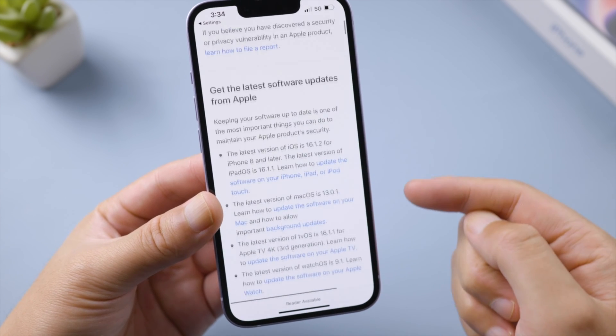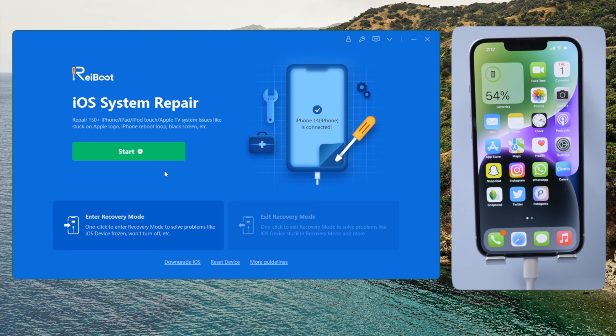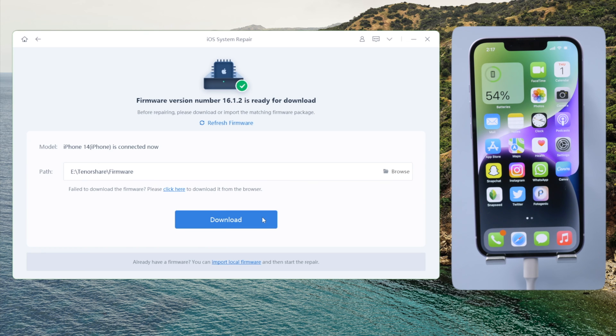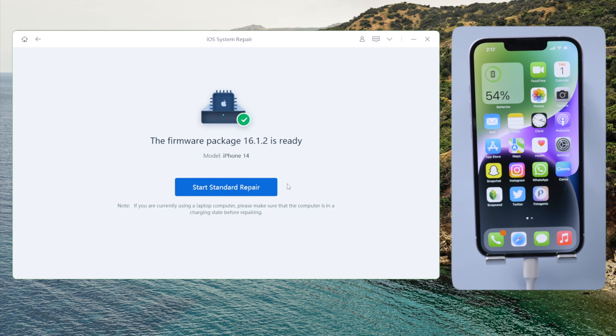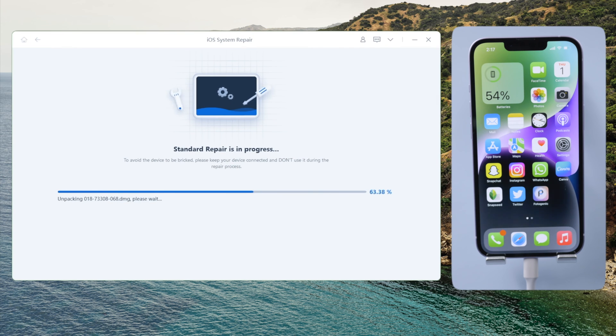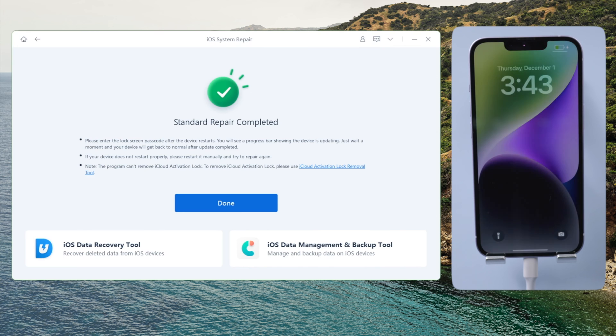If the issue persists, try repairing your phone with Reiboot, which is like a doctor for iOS. Proceed with the standard repair mode by default so it can preserve your data. Download the firmware to any location you prefer and then start the repair — your iPhone will be updated to the latest software version in this process. Once done, check if the red dot is gone from your Phone app.